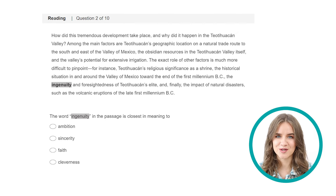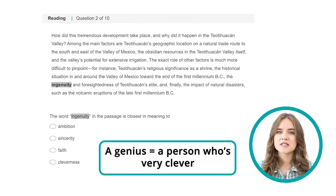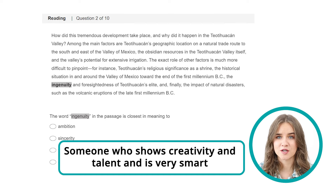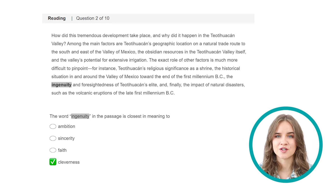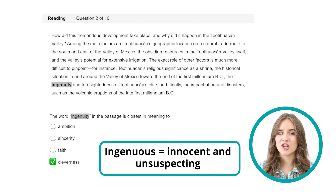Ingenuity is a noun; the adjective is ingenious. Genius is a person who is very clever, which means that ingenious describes someone who shows creativity and talent and is very smart. So ingenuity means cleverness. Don't confuse the adjective ingenious with the similar adjective ingenuous — an ingenuous person is innocent and unsuspecting.